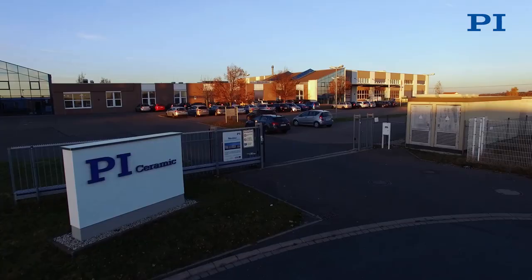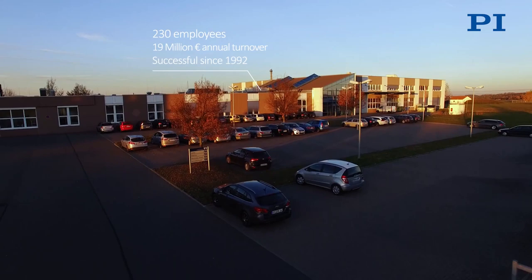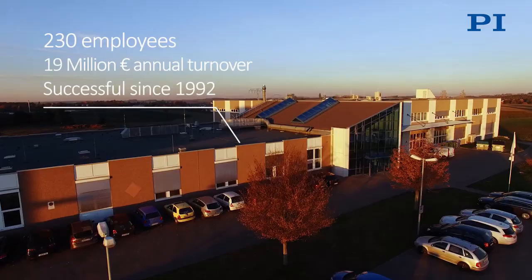My name is Patrick Pertsch. I have been working for PI Ceramic for 15 years and I would like to give you some insights into our company.